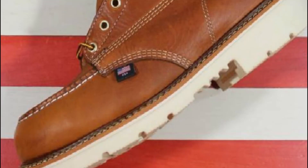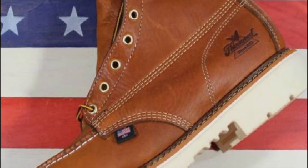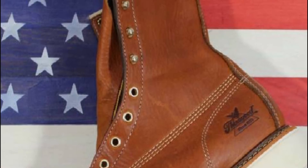When it comes to fitting, this Thor Good work boot is true to size. Its insole, midsole, and outsole are armed with ample cushioning and shock absorption to avoid any back or knee problems.